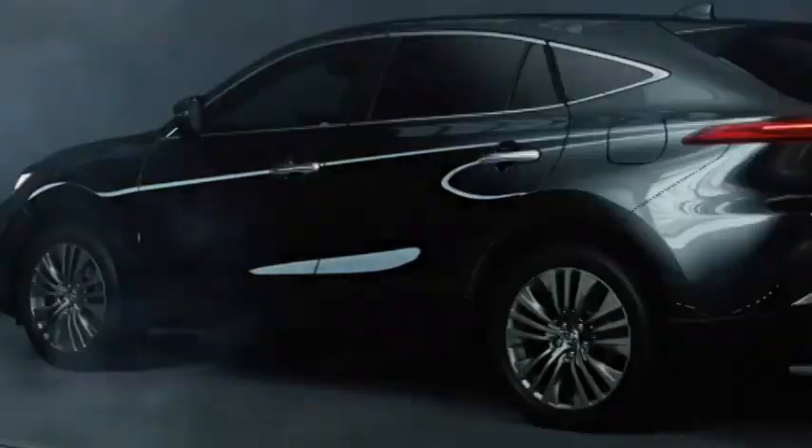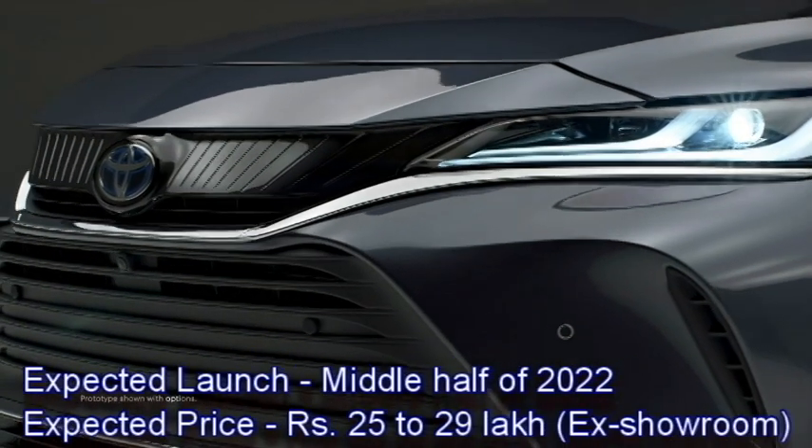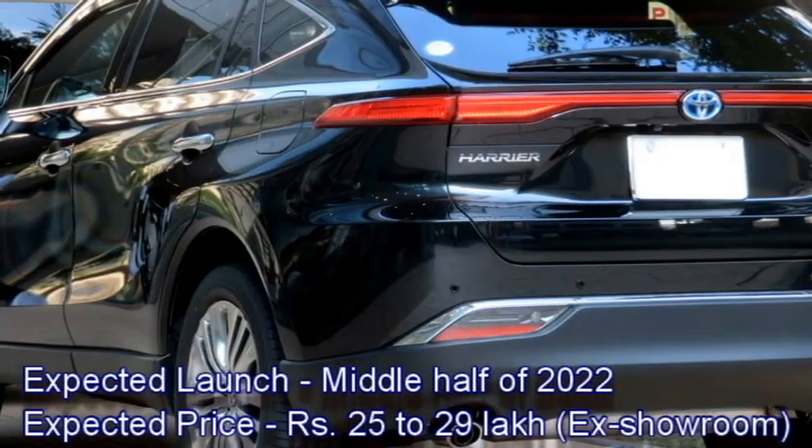Toyota has a plan to bring this premium SUV to the Indian market in the middle of 2022 at an expected price between Rs 25 to 29 lakhs.